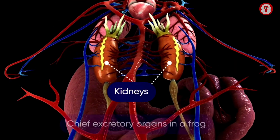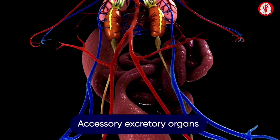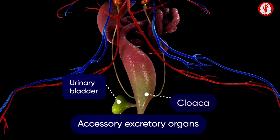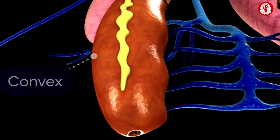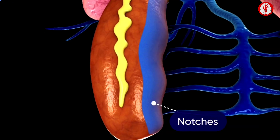Did you know that frogs have a highly efficient excretory system consisting of not just their kidneys but also a pair of urinogenital ducts, ureters, a urinary bladder and a cloaca? These organs work together to eliminate nitrogenous waste and keep the frog's body functioning at its best. Let us find out how in this video.